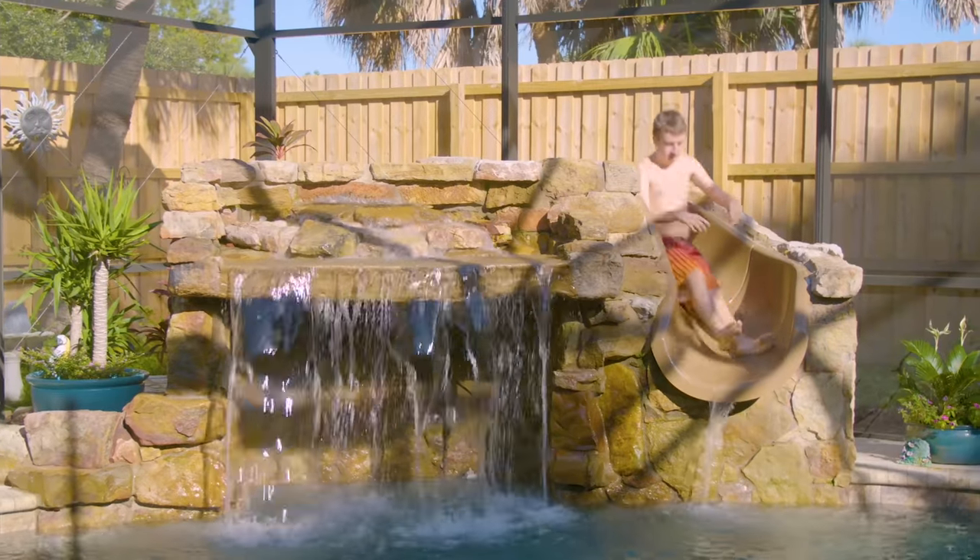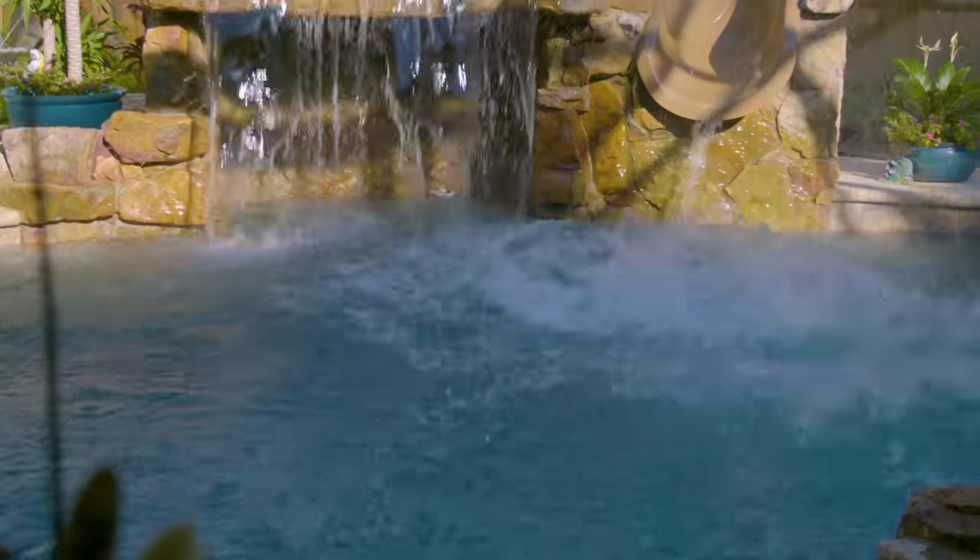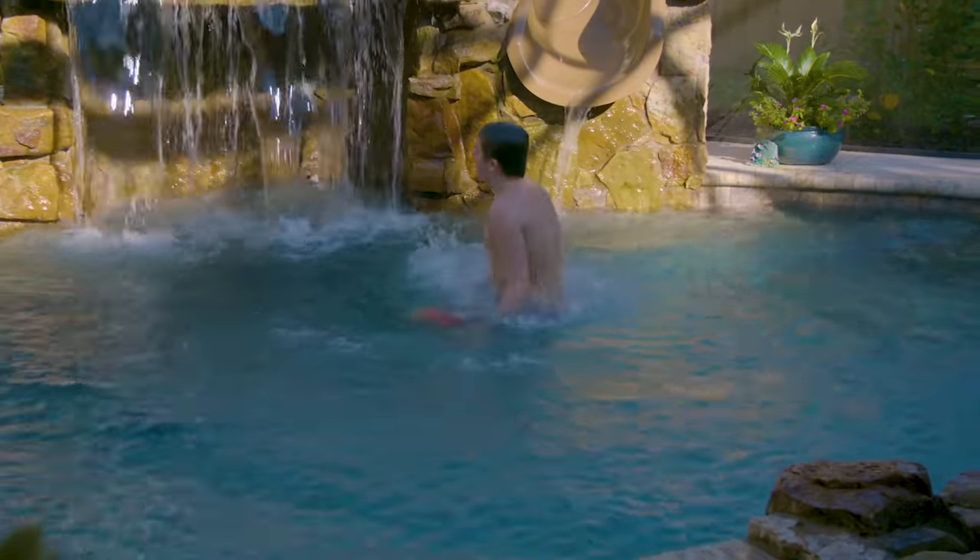So Dalton, our son, he's 20, he's autistic, and that's why we built this for him. He just loves playing, going down the slide, and it just makes him happy. We used to go to a lot of places — we went to the Key Largo Hotel and they had this huge waterfall. That's kind of what we did here, and then we added the slide in. It's harder to go out with Dalton — he doesn't handle the public quite as well. So we wanted to make it really fun for him here.